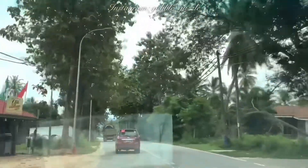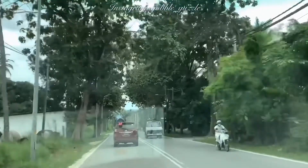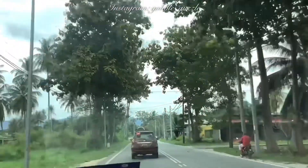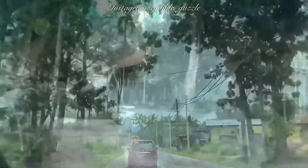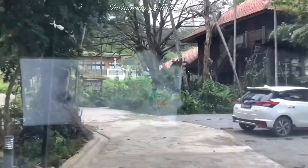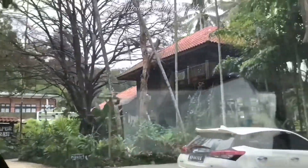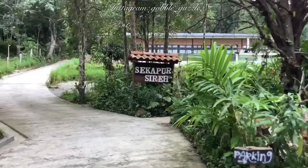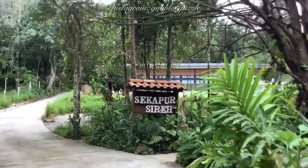If you have tekap Melayu like me, that's an appetite for Malay cuisine, then Langkawi is definitely a good place to be in, because not only would you find masakan utara tradisi — that's traditional northern style of Malay cooking — but you'll also find offerings from other states in Malaysia.